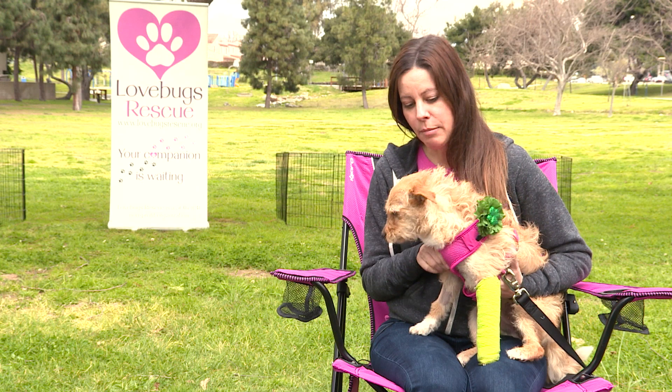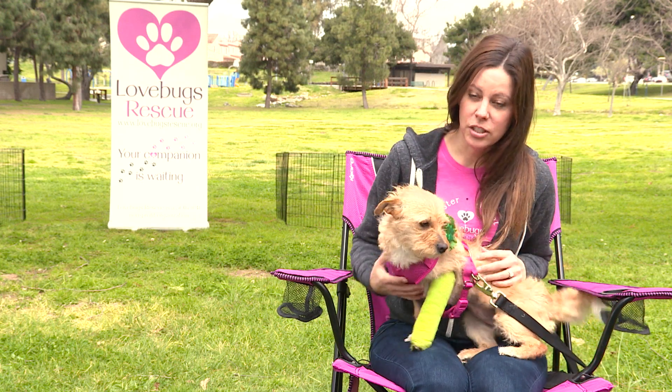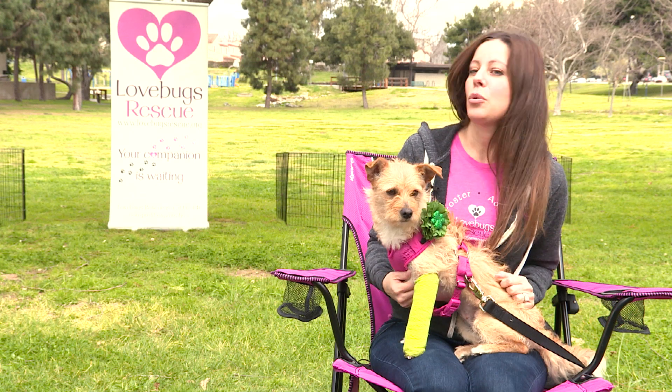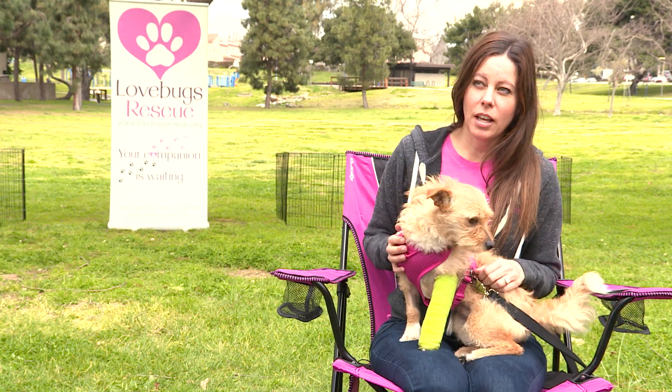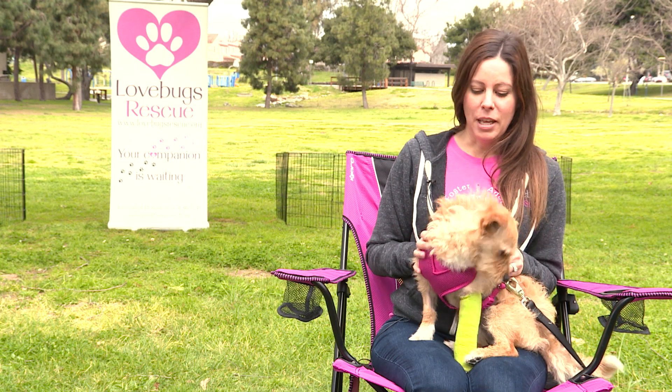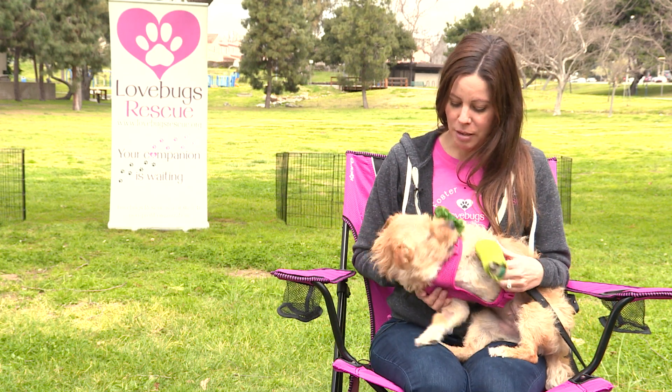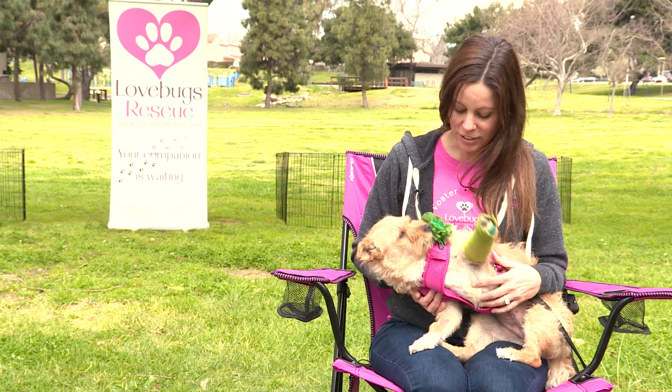Giselle will probably need a little confidence building and some training, but for the most part she's super snuggly and sweet. We just met each other and she's already really sweet and loving. I think she's going to adapt into a home really quickly — somebody who can hang out with her and spend some time, because she obviously loves attention and snuggles.